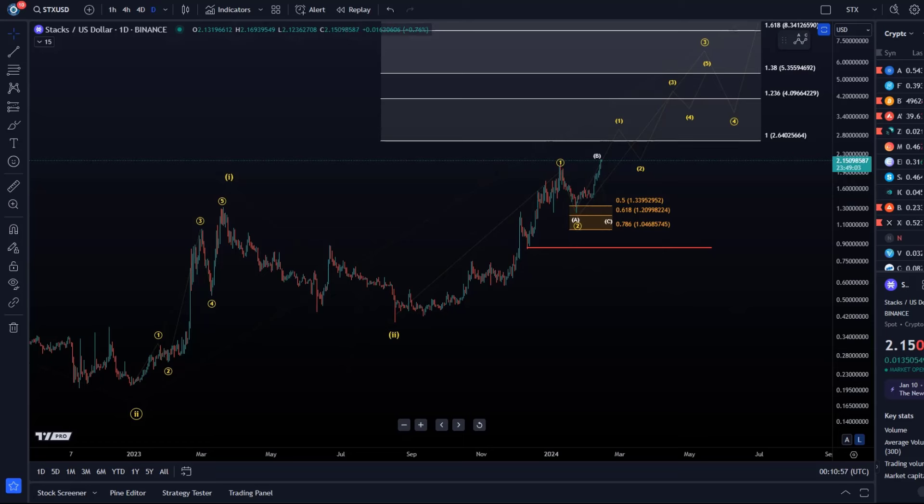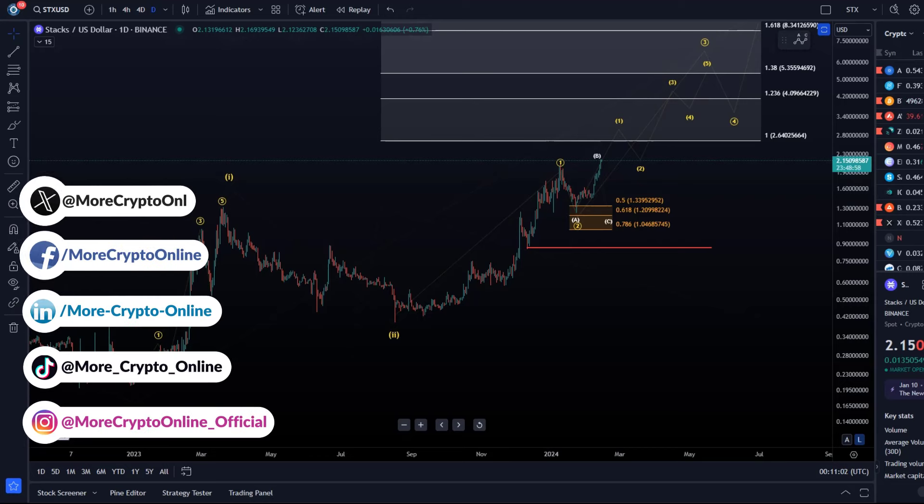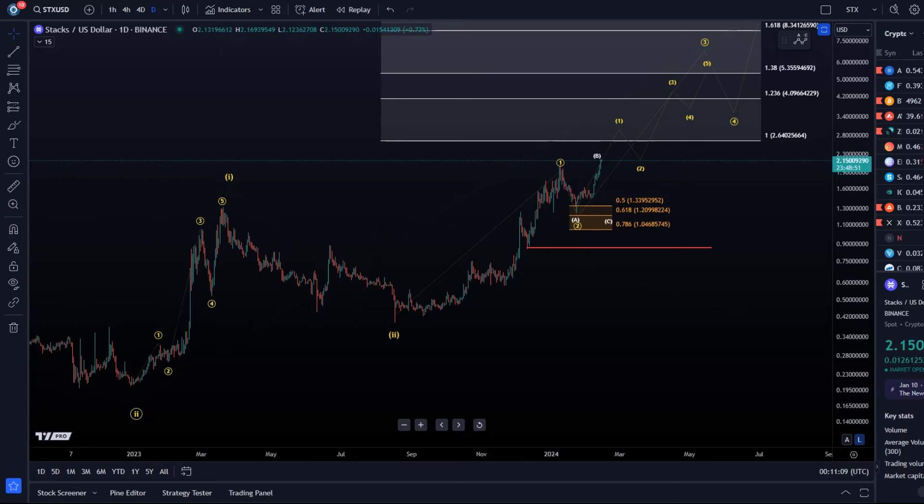Hello and welcome to another update video about Stacks (STX). We don't cover this chart too often here on YouTube, but we recently had a really good trade setup that we communicated in our membership — especially to Gold members subscribed to our short-term market updates. In the membership we also cover charts that we don't necessarily cover on YouTube, like Stacks, because in the past people weren't interested in the video.